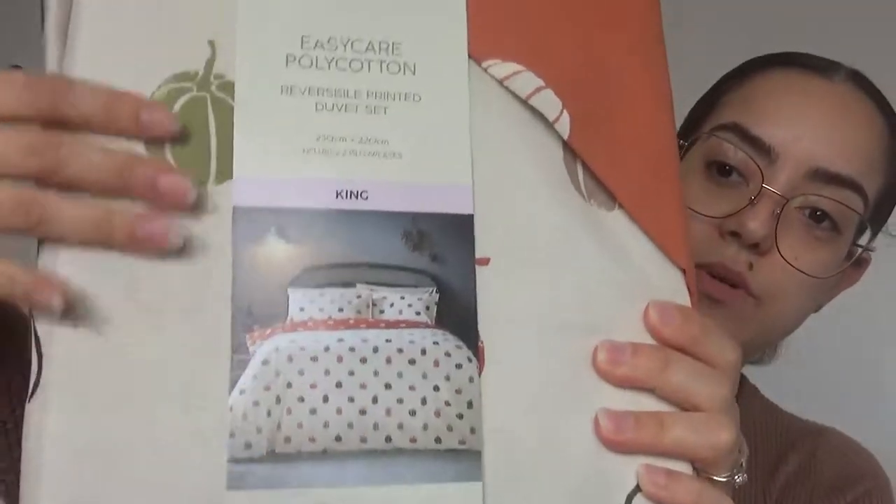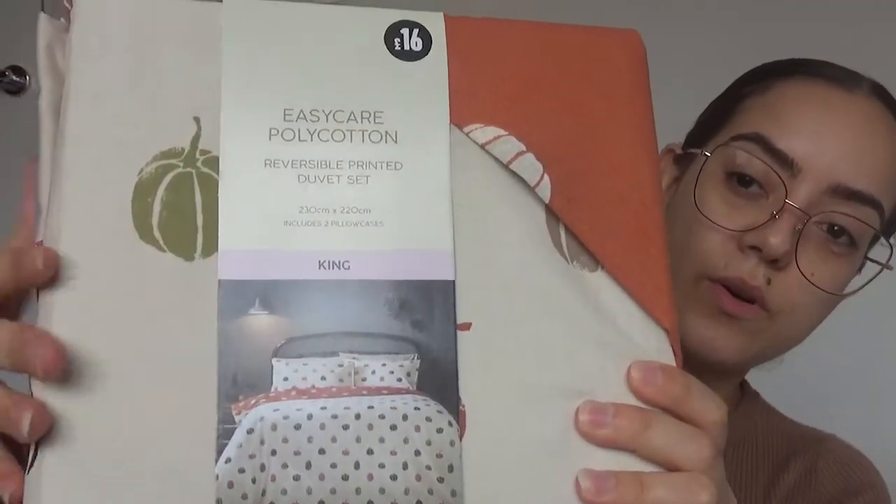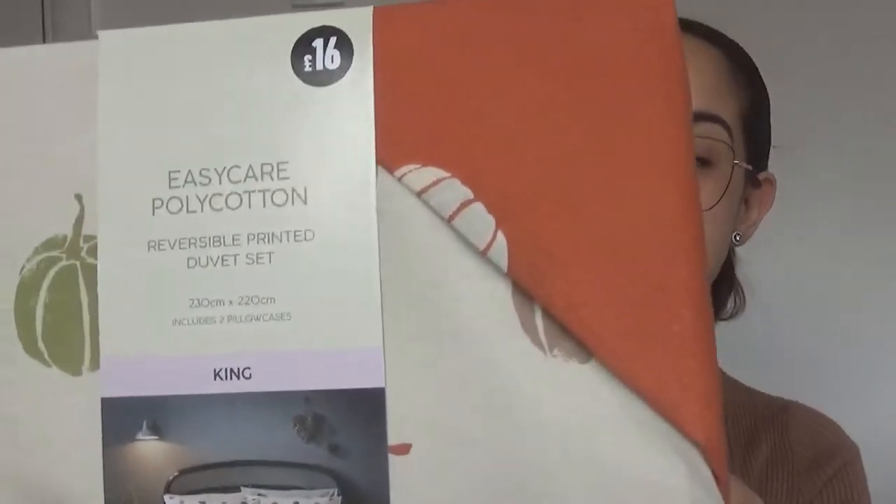It's a reversible one as well so you can either have a more neutral tone or a more orangey one. I'm still yet to find two back pillowcases of the same orangey tone, but Matalan didn't have any at the time and I've checked another store and didn't have any, so hopefully now that autumn is coming closer they might have some.